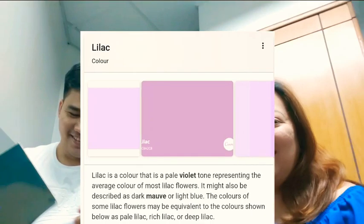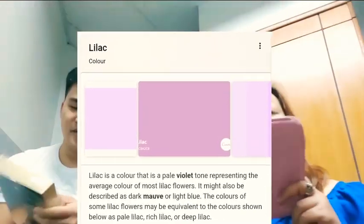Pag sinabi nating berry, parang isipin natin is pink. Pero parang ano siya eh — light, parang lilac, parang naglalilac na siya. So ito ay organizer dito or planner. Light violet. Pwede mo na siyang gawing pouch.